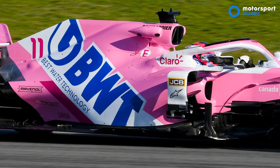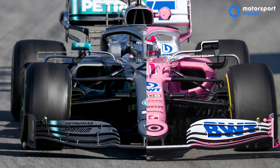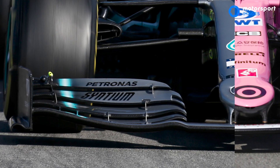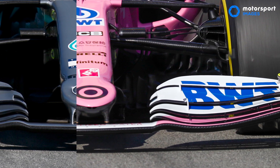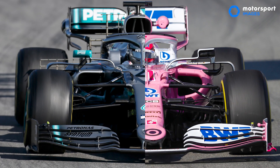Racing Point uses the Mercedes wind tunnel, and they've obviously thrown their lot in for 2020. It makes a certain amount of sense, but when you actually copy the shape of the nose and everything, it looks a little bit too obvious — it's basically just a pink Mercedes. To be fair to them, the pace this morning certainly looked pretty good. Perez was quickest for quite some time before Bottas pipped him, so the car obviously works on a one-lap basis.